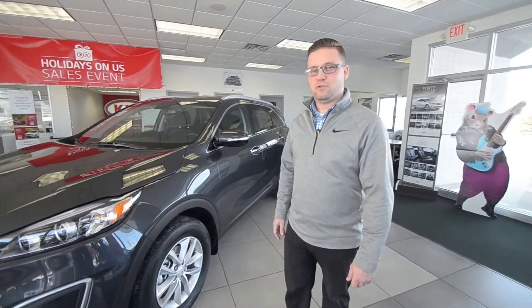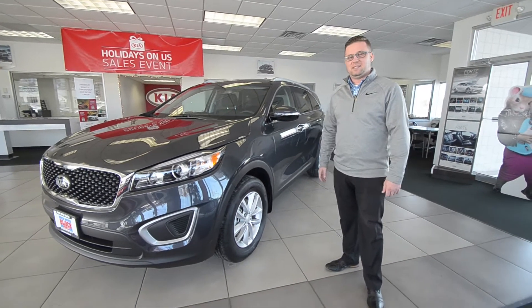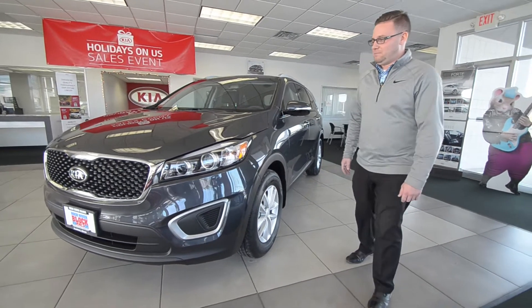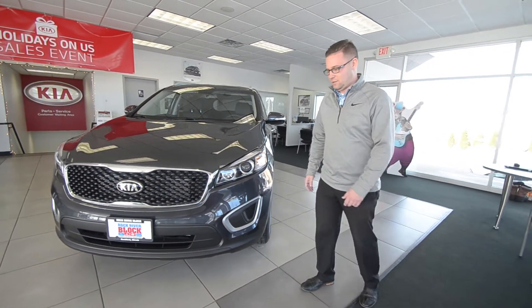Hi Santa! Welcome to Rock River Kia. My name is Mitch. I'm going to introduce you to your new sleigh this year. We've got the brand new 2017 Kia Sorento and I'm going to show you a few points on this — why this will be your new sleigh this year.